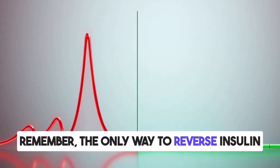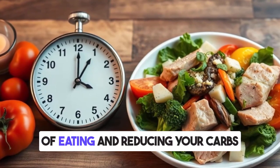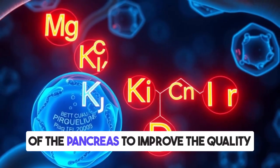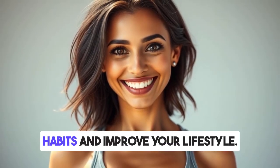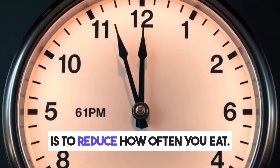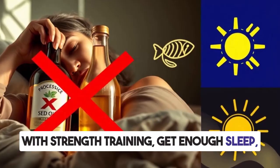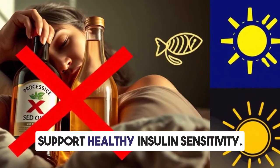Remember, the only way to reverse insulin resistance is by lowering insulin levels, and the easiest and cheapest way is by reducing the frequency of eating and reducing your carbs as low as possible. Nutrients like magnesium, potassium, zinc, chromium, and vitamin D also target the beta cells of the pancreas to improve insulin quality. Insulin resistance is fully reversible when you correct bad eating habits and improve your lifestyle. To summarize: reduce how often you eat, use apple cider vinegar before meals, reduce carbs, increase potassium, increase magnesium, build muscle with strength training, get enough sleep, avoid processed seed oils, reduce inflammation with omega-3s and antioxidants, and raise vitamin D to support healthy insulin sensitivity.